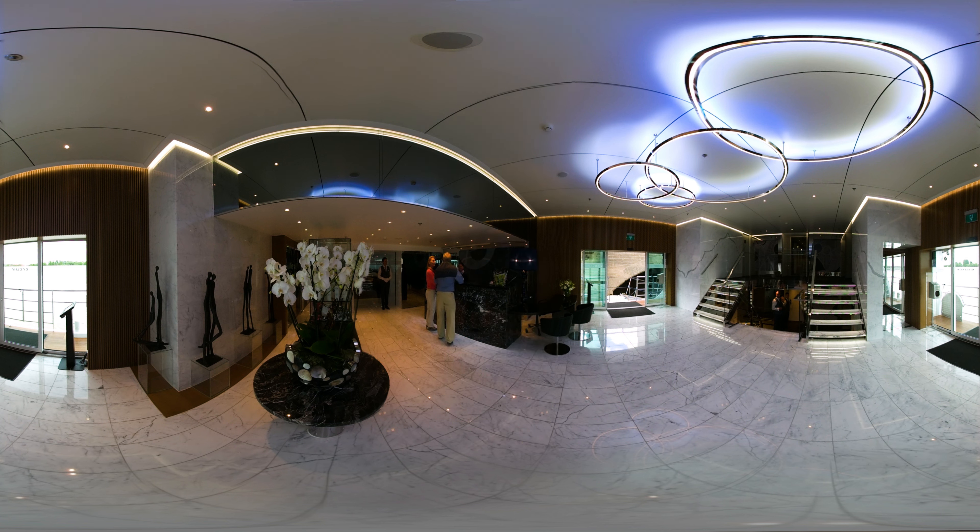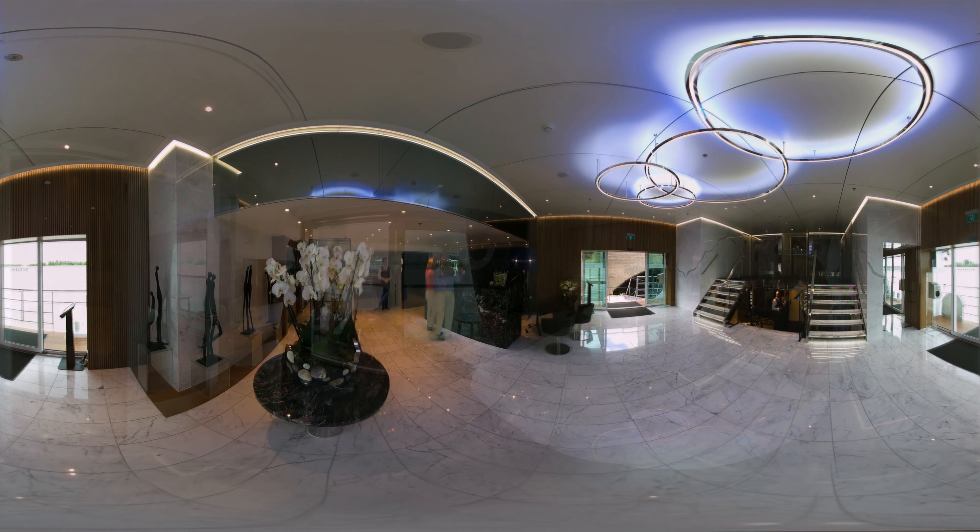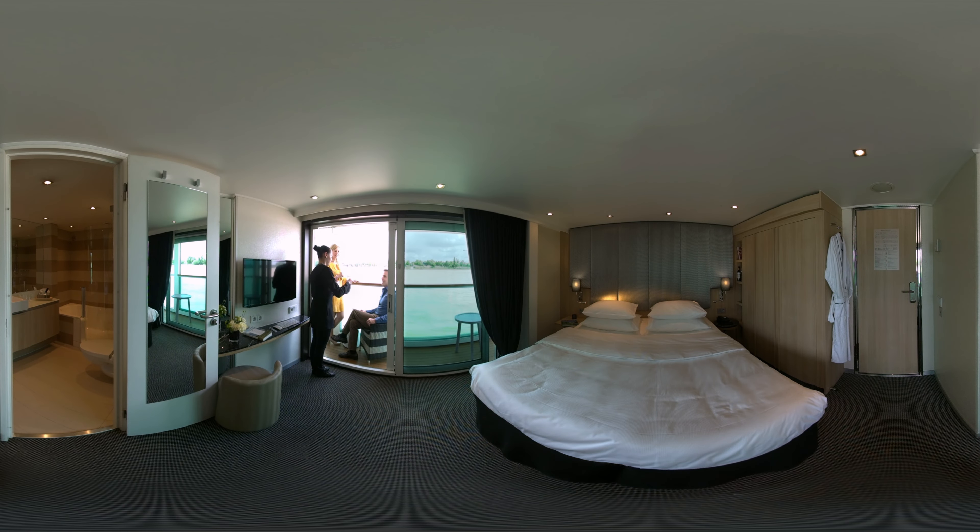Our all-inclusive experience on Scenic means we don't even ask you for your credit card at check-in. Let's take a look at our Junior Balcony Suites, which feature our exclusive Scenic Sun Lounge, which you'll find on almost every suite on every ship.